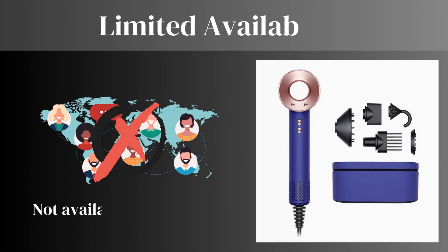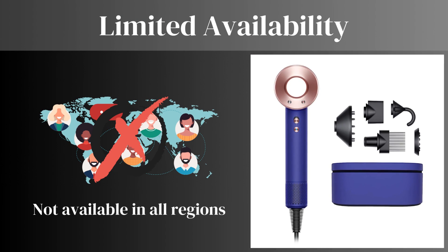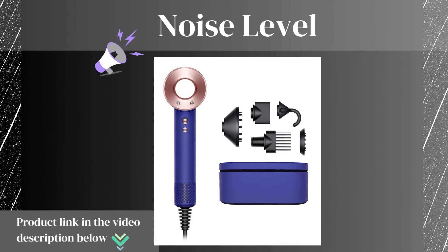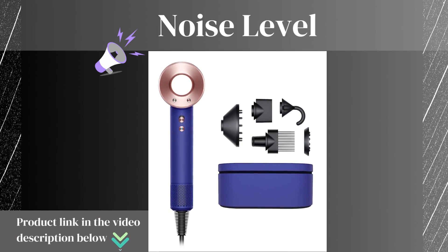Now let's talk about some cons of this product. Limited Availability — while the Supersonic Hair Dryer is gaining popularity, it may not be available in all regions, making it challenging to purchase. Noise Level — some users have reported that the hair dryer produces more noise than expected, which could be bothersome in quiet environments.